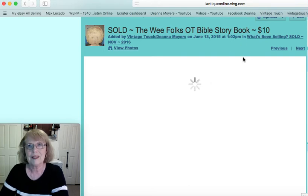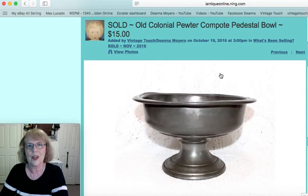I was having a little bit of a technical problem here. Now this is another old pewter bowl — I just loved it because as you can see it's misshapen and out of round, and it had that wonderful primitive character wear to it. This was marked Old Colonial. It was a pedestal compote type of bowl and this one sold for $15. The pewter just goes so well with early Christmas pieces.